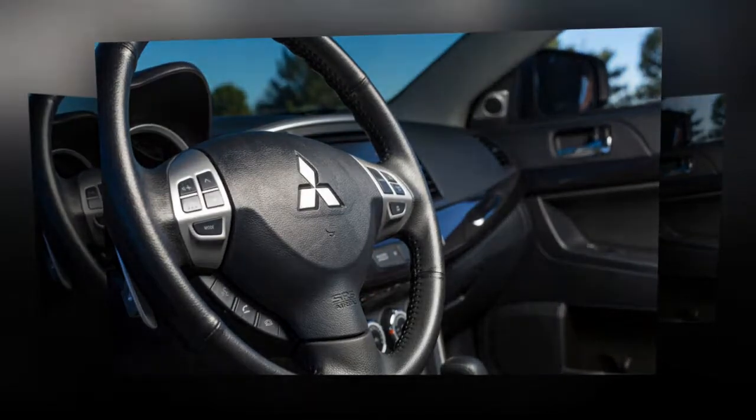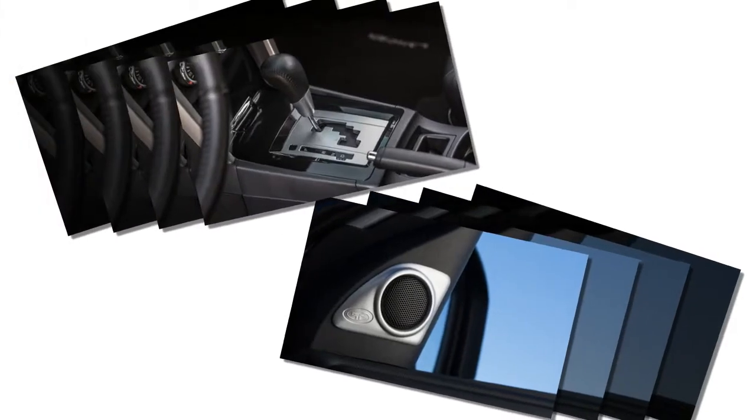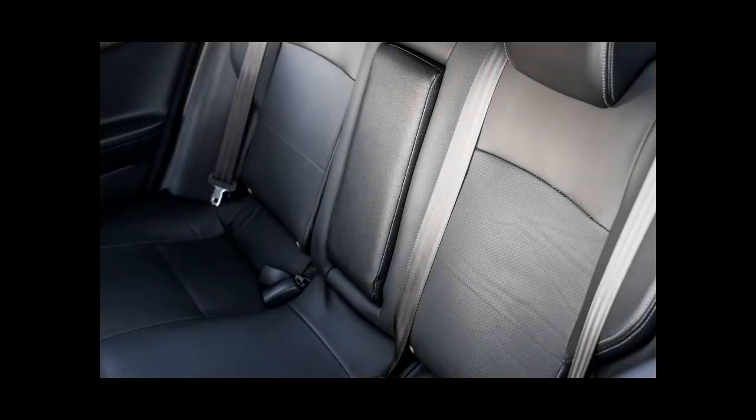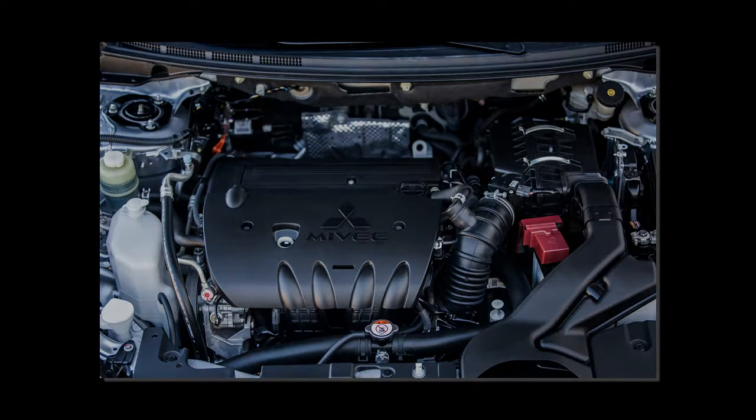The up-level SE carries over its standard all-wheel drive, heated seats, and backup camera. Mitsubishi has added a new SEL trim level this year — it has all-wheel drive and adds leather upholstery, rain-sensing windshield wipers, automatic headlights, and an auto-dimming rear-view mirror.